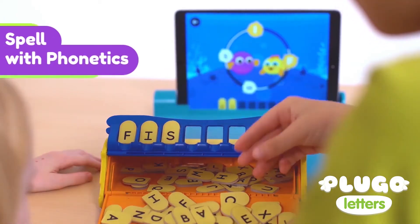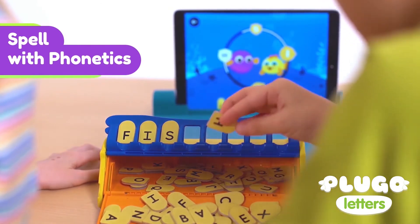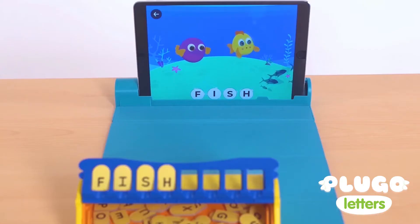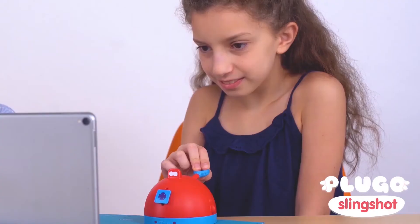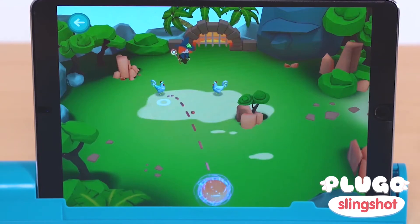Build your vocabulary and grammar with Plugo Letters. Play action-packed physics games with Plugo Slingshot.